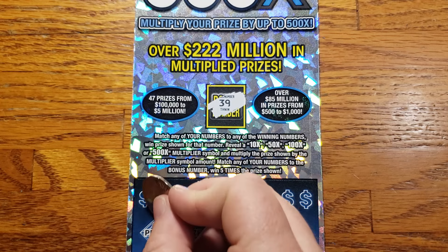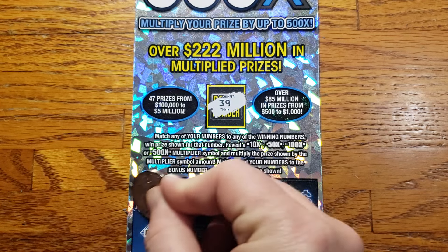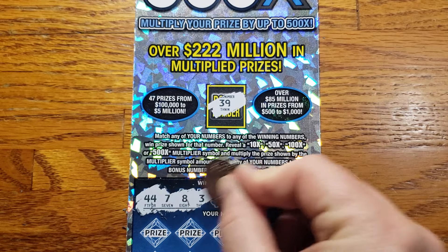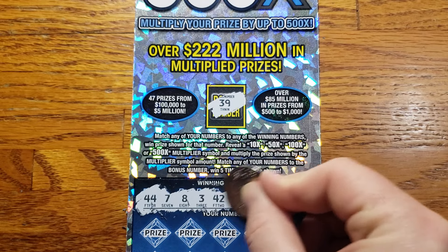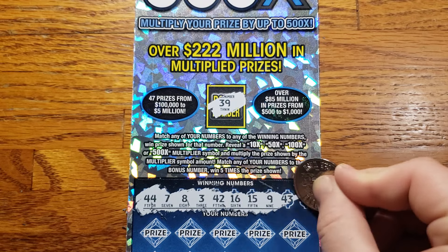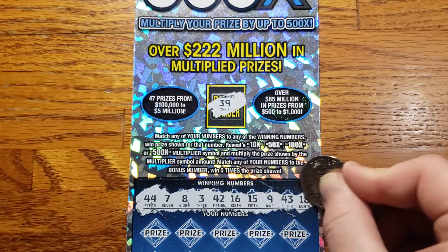And our winning numbers here: my lucky 44, 7, 8, 3, 42, 16, 15, 9, 43, and 18.